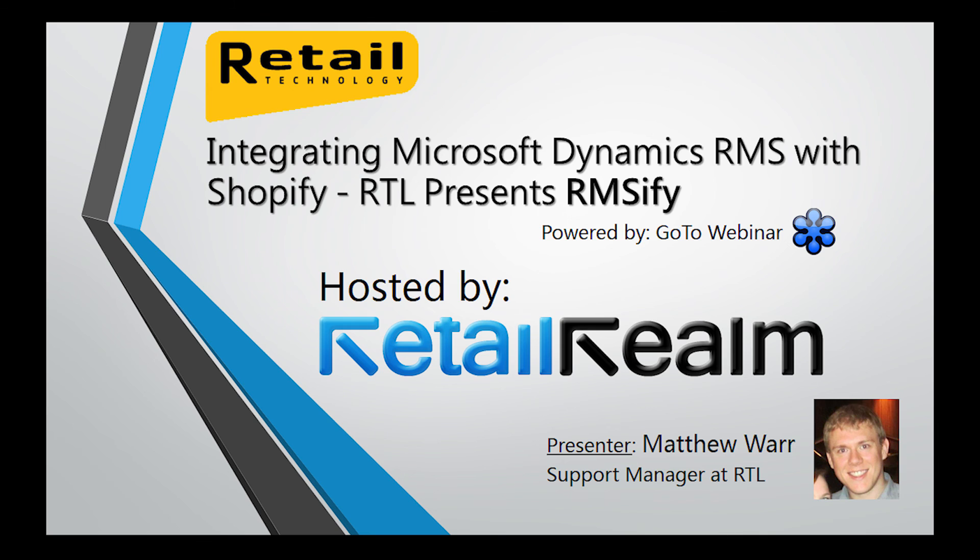Alright everyone, I think that's going to conclude the webinar. On behalf of Retail Realm and Retail Technology Limited, I just want to thank Matthew for a great presentation.